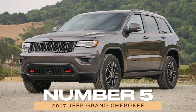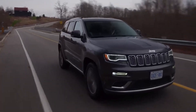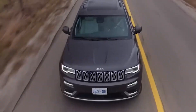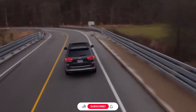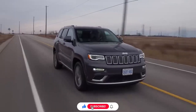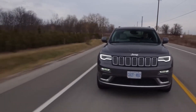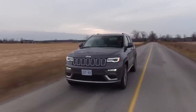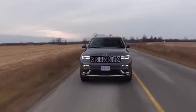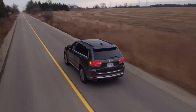Number 5: 2017 Jeep Grand Cherokee. Moving up the ranks, we encounter the 2017 Jeep Grand Cherokee, a versatile SUV that excels in every environment. With its refined styling and impressive performance, the Grand Cherokee offers a luxurious driving experience without compromising on reliability. Whether you're navigating city streets or venturing off the beaten path, the Grand Cherokee is the ultimate companion for all your adventures.